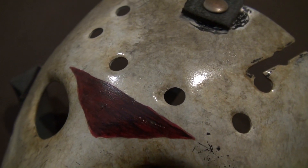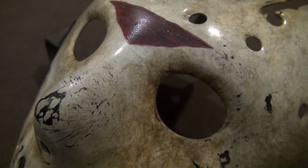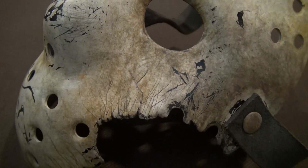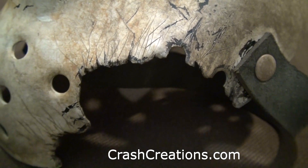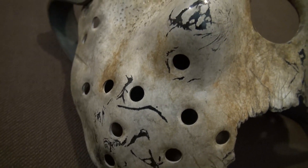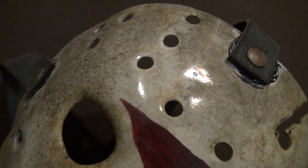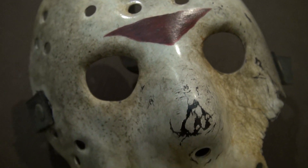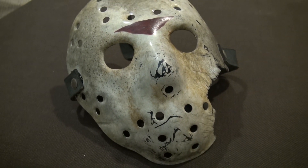As always with Crash's masks, I don't even know what to say — this thing is beautiful. This mask is from Crash Creations; as usual I'll put the link up on the screen and also down in the description below. Yet again he amazes me with his detail and craftsmanship — this mask is beautiful.